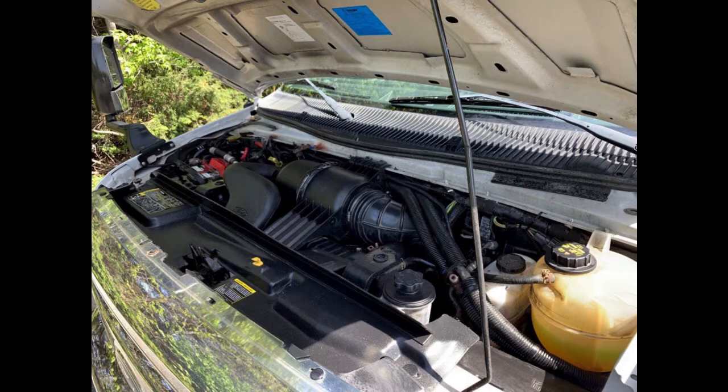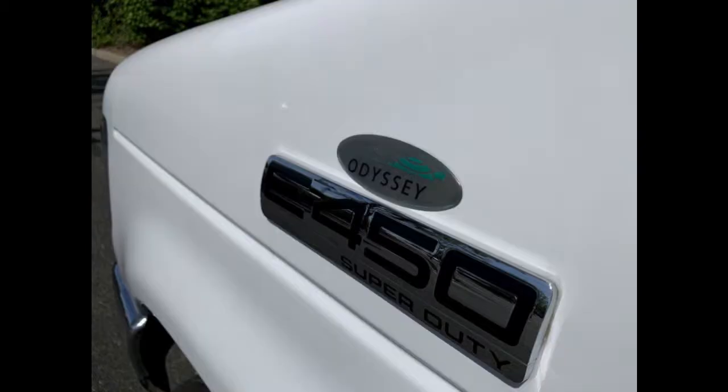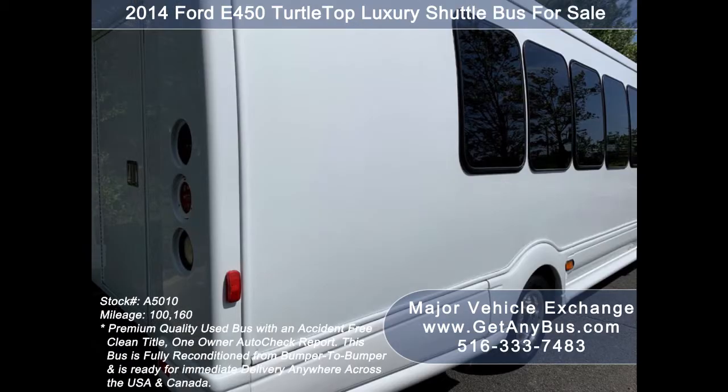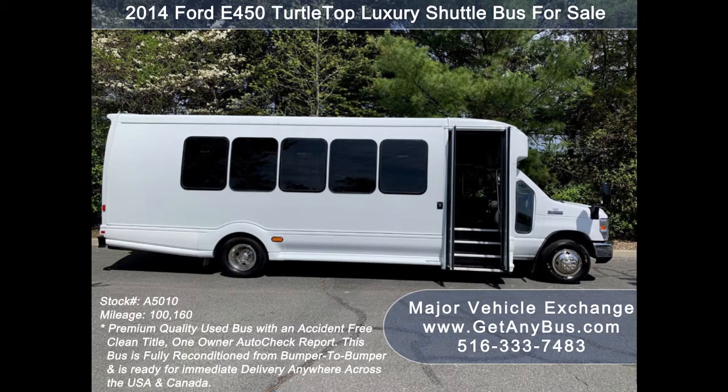This used bus for sale has numerous features, including: 2014 Ford E450 Turtle Top Super Duty Chassis, Rear Luggage Compartment, Exterior Entry Lighting, Tinted Coach Style Windows, and Electric Passenger Door.